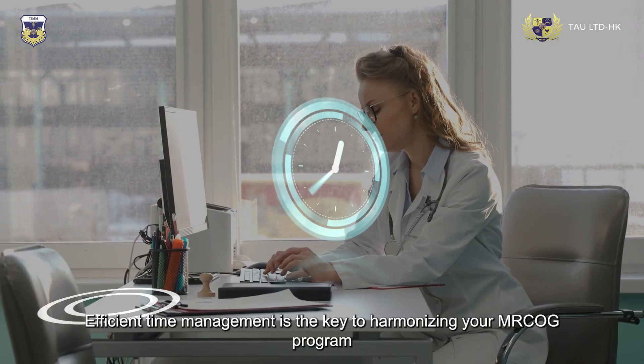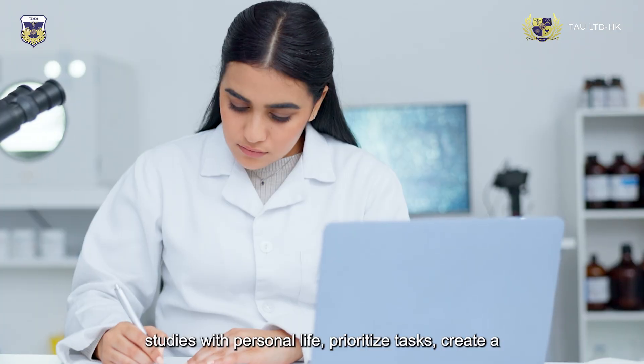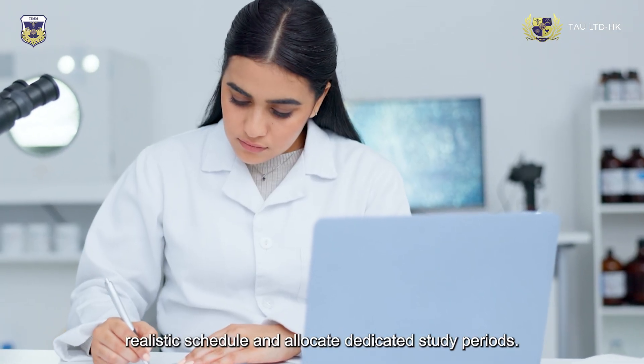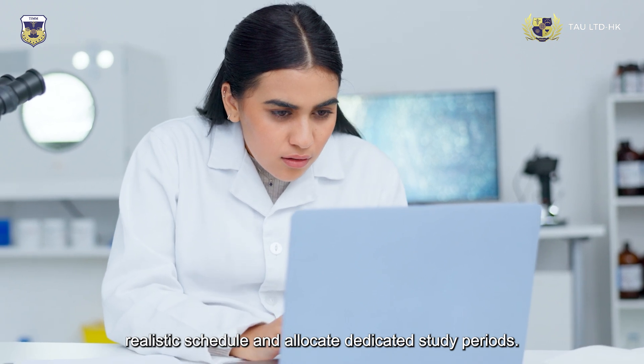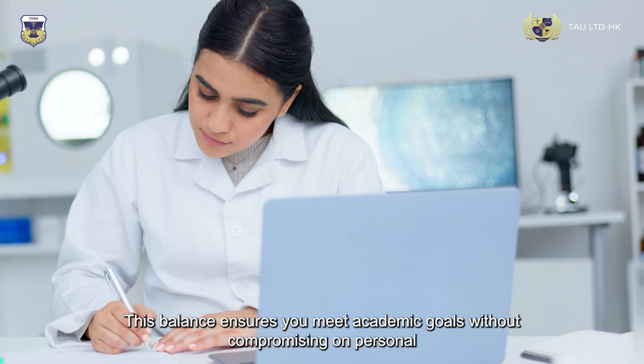Efficient time management is the key to harmonizing your MRC OG program studies with personal life. Prioritize tasks, create a realistic schedule, and allocate dedicated study periods. This balance ensures you meet academic goals without compromising on personal well-being.